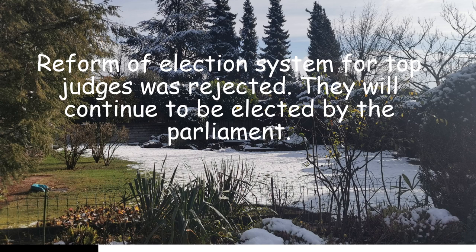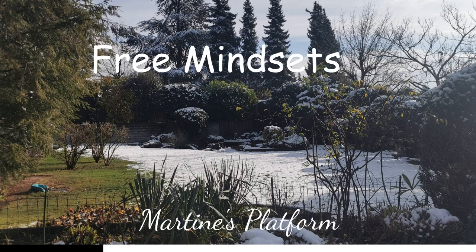So congratulations to you all. Hello and welcome to my platform, Free Mindsets — new paths for the non-vaccinated.